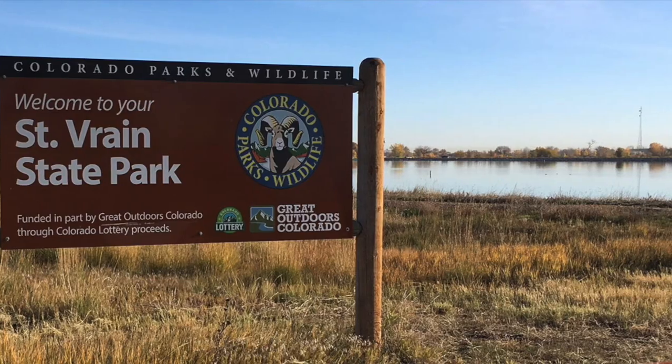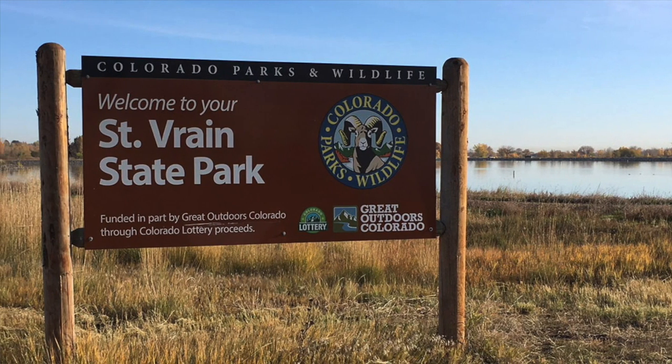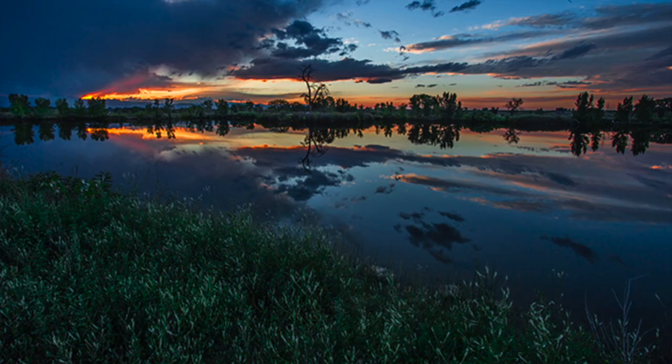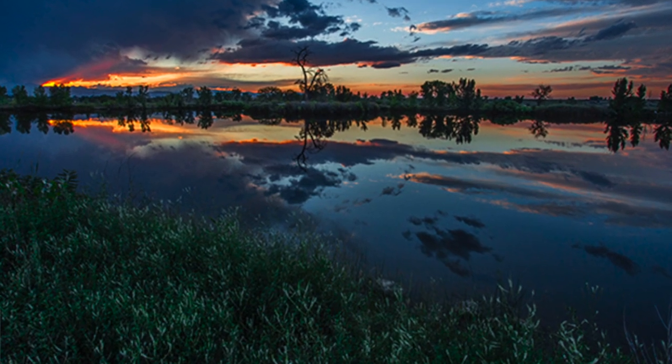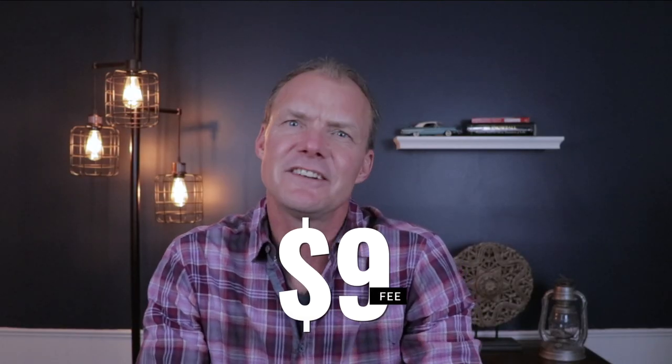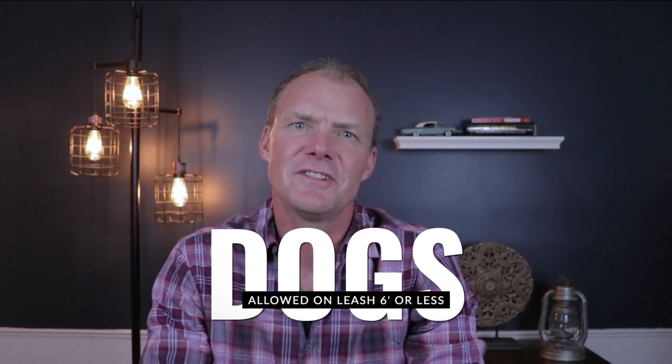Number 6 is St. Vrain State Park, a family-friendly destination that's an easy drive from Denver or Fort Collins. It offers over 604 acres of land with 152 acres of water, featuring stellar fishing, camping, hiking, birding, and great photography spots. You have your choice of 87 campsites available year-round, and there's a $9 fee to get in. Dogs are allowed on a six-foot leash or less but are not allowed in the waterways.